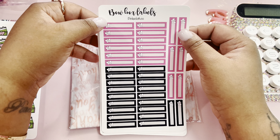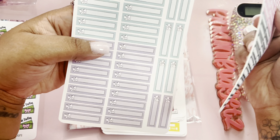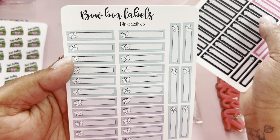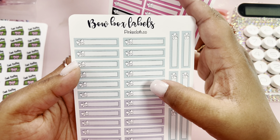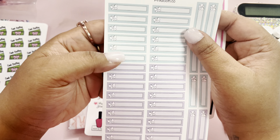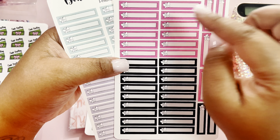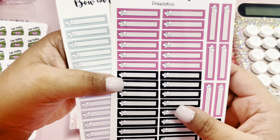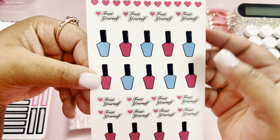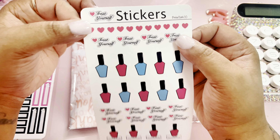And then I have these bow box labels and they're so cute. This one is super cute — they look like a turquoise blue and a purple. And then I got some pink and black ones, these are so cute. And then I got some treat yourself stickers, especially when I want to plan — I'll probably be using these for my Hobonichi Cousin.